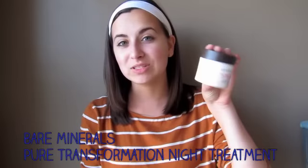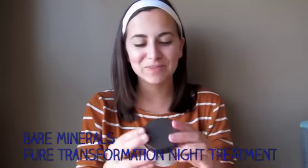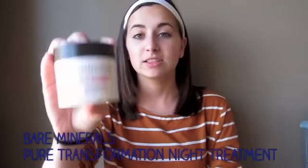Another thing I use nightly — I won't put it on now since it's not nighttime — is the Bare Minerals Pure Transformation Night Treatment. You pour some product onto the little buffer brush and buff it into your face in circular motions on your nose, forehead, and everything. It really brightens your complexion and helps with acne. I think the combination of all these products works really well. Just to clarify, I have combination skin — a little more dry in winter but pretty much combination all year round. I hope this helps, and have an awesome day!